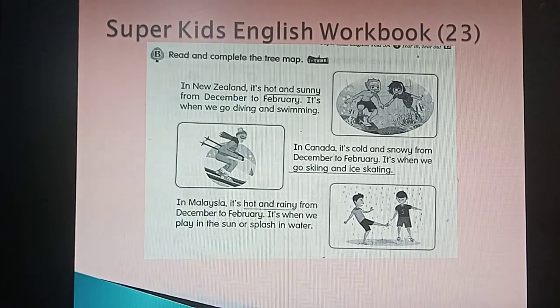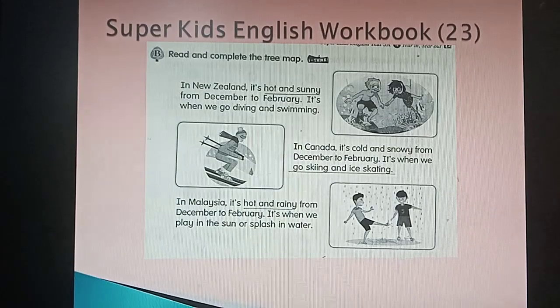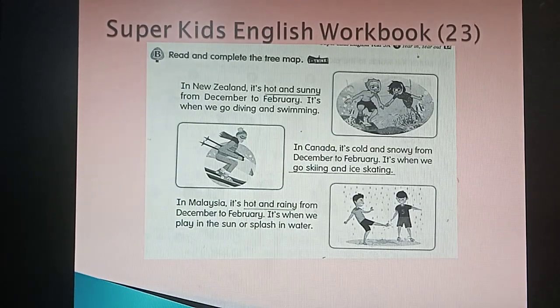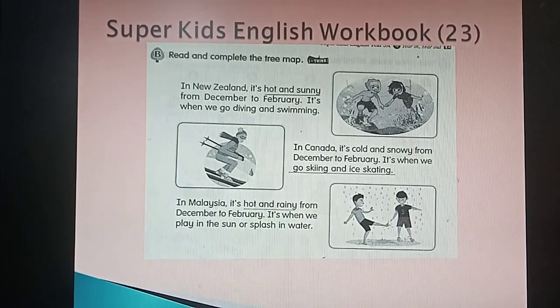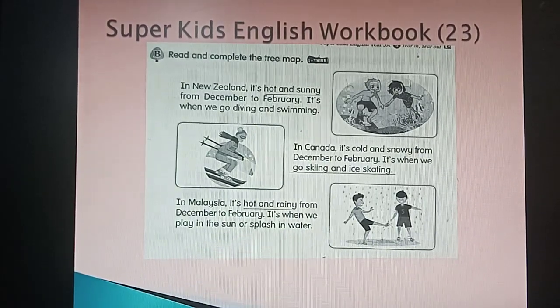Let's read again, read with me: 'In New Zealand, it is hot and sunny from December to February. It is when we go diving and swimming.' In New Zealand, it is hot and sunny from December to February. It is when we go skiing and ice skating.